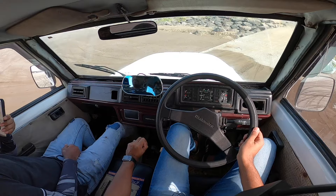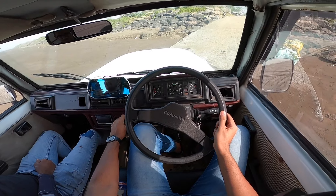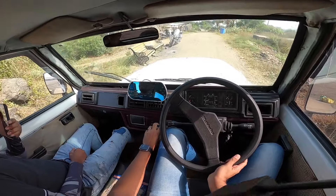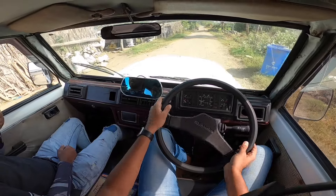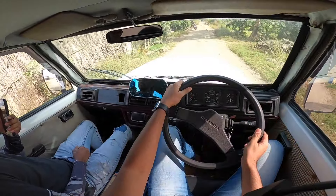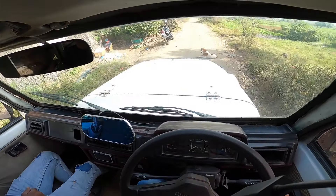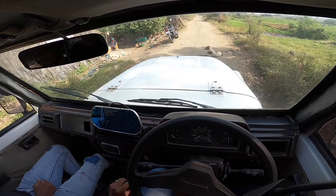I have to stop and get into first - this is not an easy car to drive. The engine is quite loud. Steering has no feel but it's actually light enough once you start moving. At low speeds or no speeds, the steering is extremely heavy because there's no power steering.